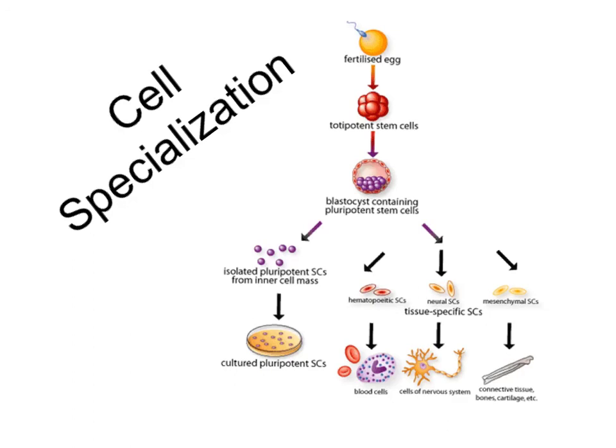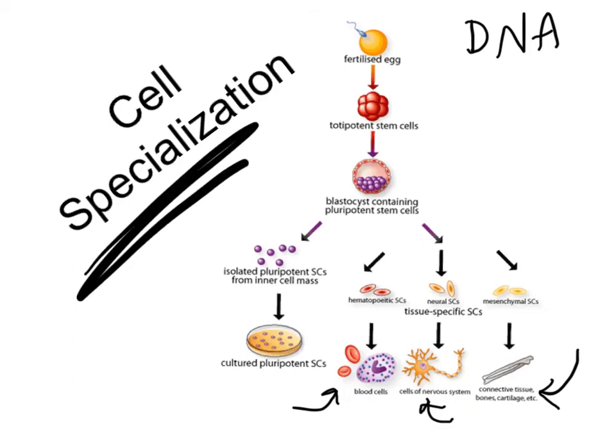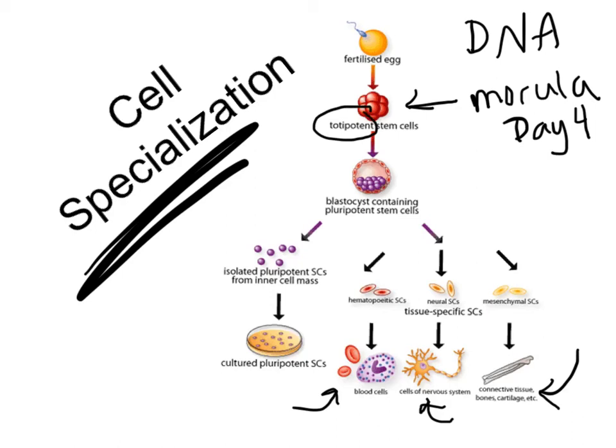Every single one of our cells has the same exact DNA. However, all cells don't show the same characteristics — a blood cell is different from a nerve cell, which is different from a bone cell. All cells start out exactly the same, but as development continues, the cells decide to specialize and choose their job. The morula — around day four of development — contains what are called totipotent cells. The prefix 'toti' means total, so these totipotent stem cells have the potential to become any type of cell.